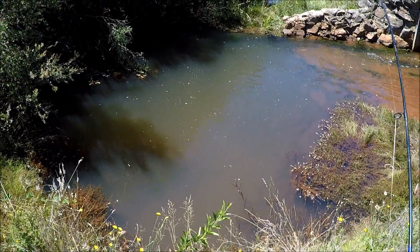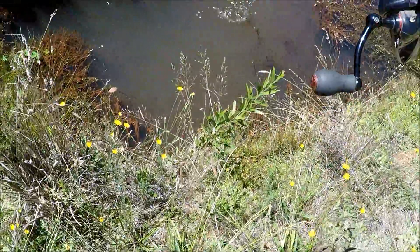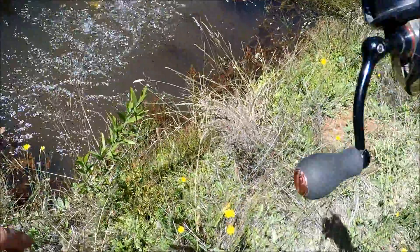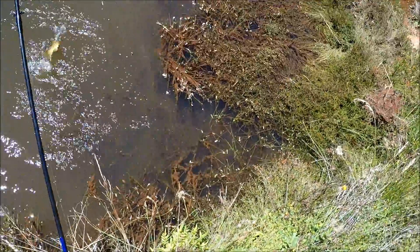Oh, there's one — got him! Yes, it worked, it worked! He's not a bad fish either, look. Oh dear, I was just about to say I think I've wasted my time. What a lovely fish!